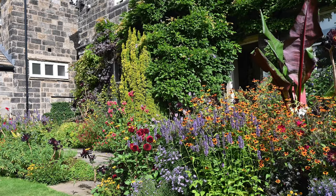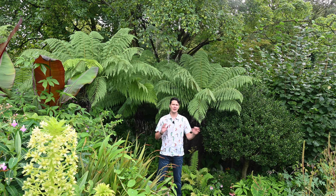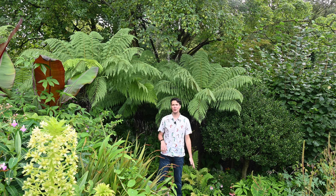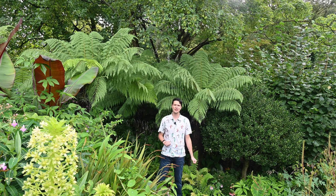Although Yorkgate has many exotic and interesting plants dotted throughout the many different smaller gardens within the whole garden, it's really the exotic garden that I want to have a good look around. So let's have a tour around this very special area.